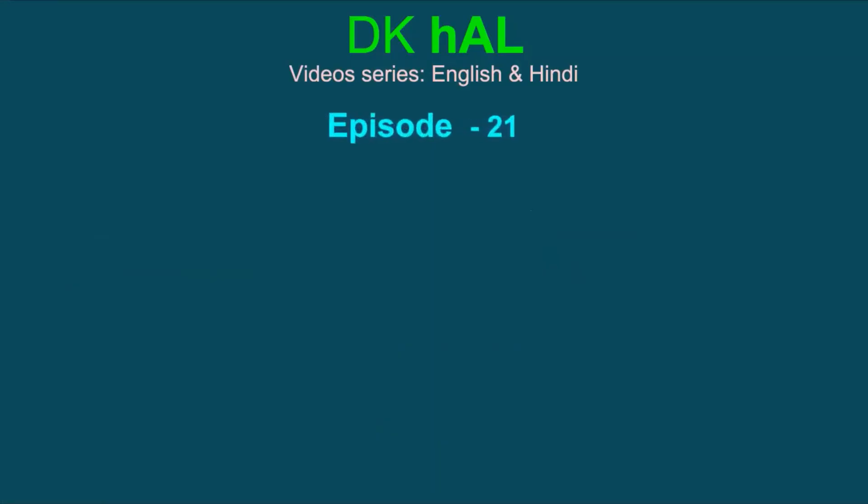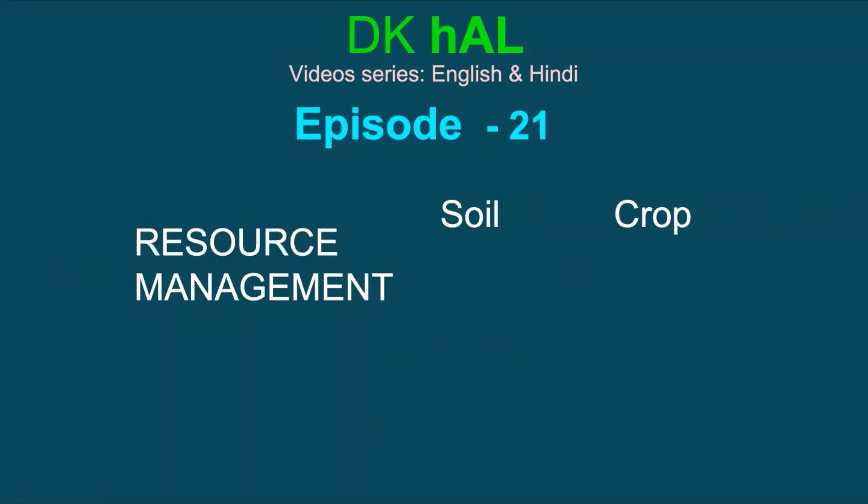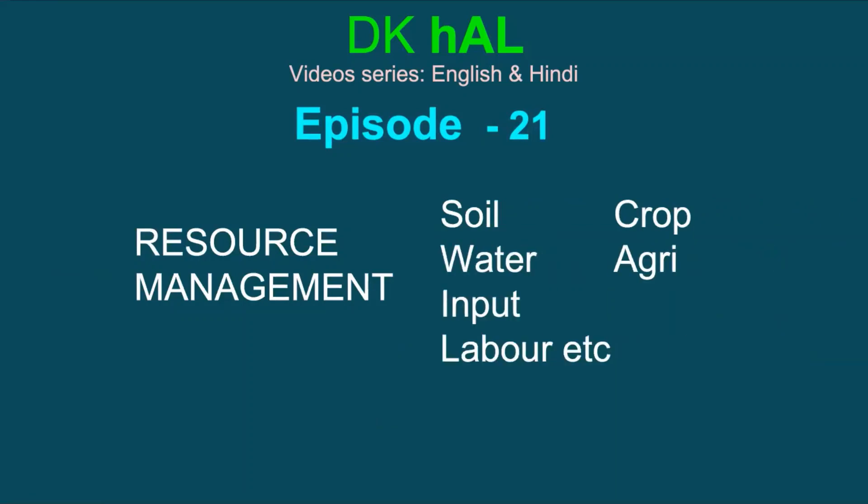Namaskar and welcome to the 21st episode of video series DK Hull. By now, we have a basic understanding that effective management of resources holds the key to achieve profitability for farming. From the next episode, we will address the issues raised by our viewers from time to time.